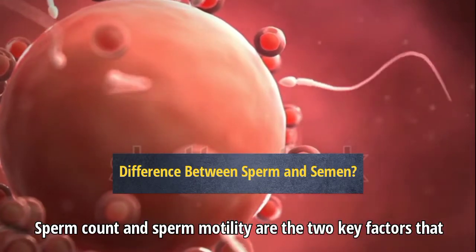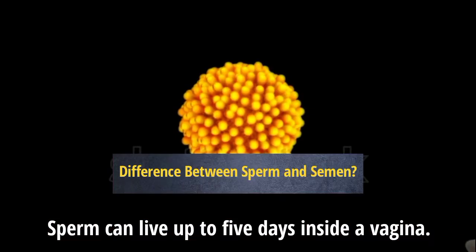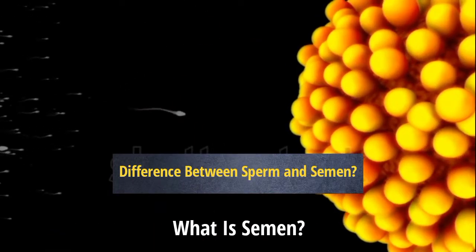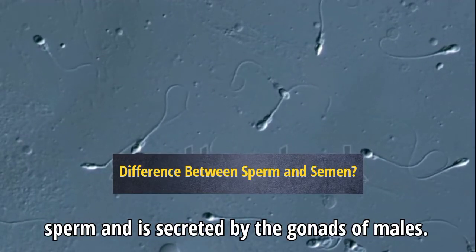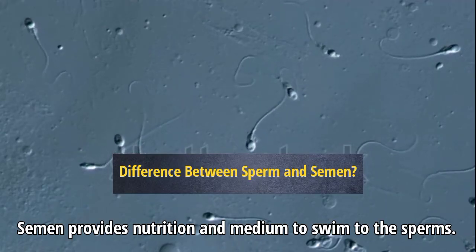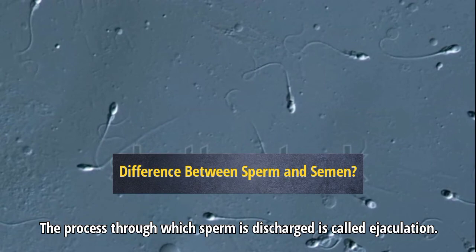Sperm count and sperm motility are the two key factors that affect male fertility after ejaculation. Sperm can live up to five days inside a vagina. What is semen? Semen is a grayish-white bodily fluid that contains sperm and is secreted by the gonads of males. Semen provides nutrition and a medium to swim to the sperm. The process through which sperm is discharged is called ejaculation.